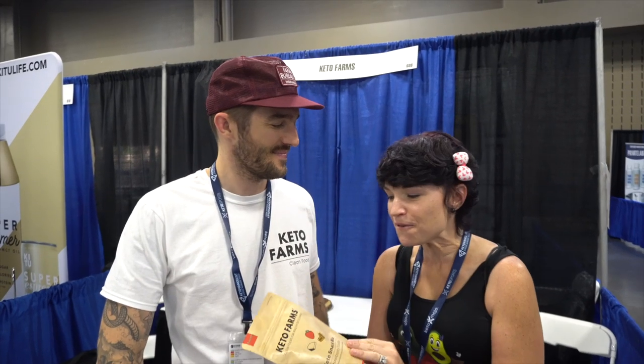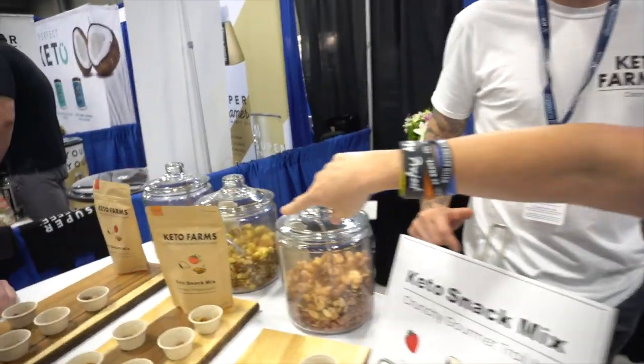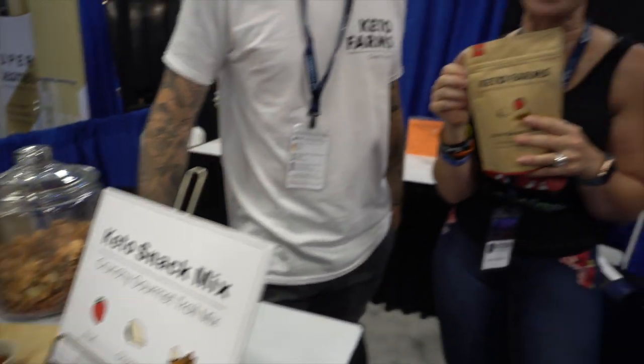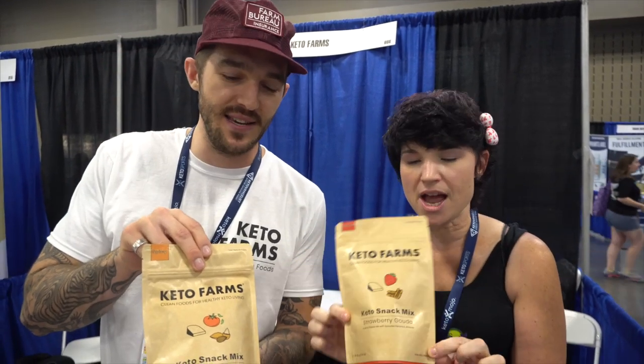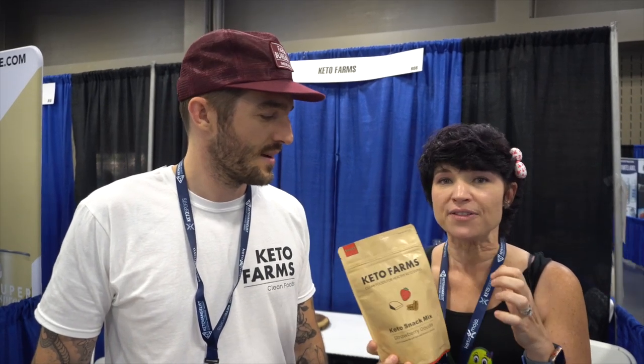So this is Benjamin from Keto Farms. We got a sample of their product in a review box — it was the Raspberry Gouda — and it was delicious. I was super excited that they had more offerings. They have a Tomato Pepper Jack, which is savory and spicy, and a Strawberry Gouda. This stuff is crazy good if you miss snack mix or trail mix. Crunchy snacks on keto are hard to find — this is the delicious crunch that you've been missing.